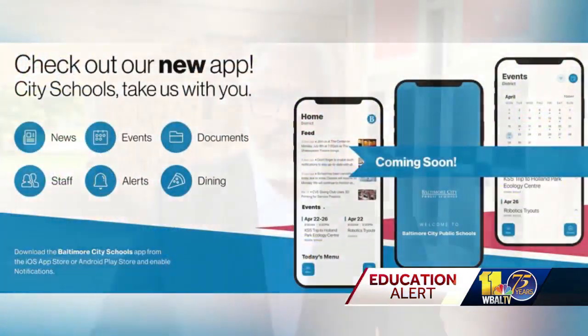The new school app will be free to download. The goal is to have the new app up and running by the end of this month, but certainly before the first day of school in North Baltimore. Tim Tootin, WBAL TV 11 News.